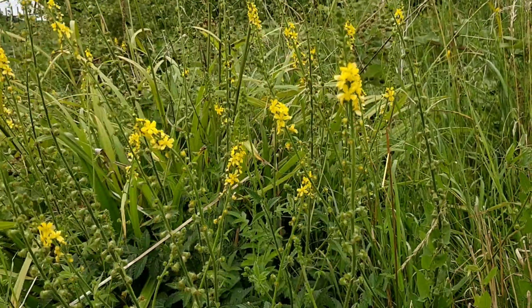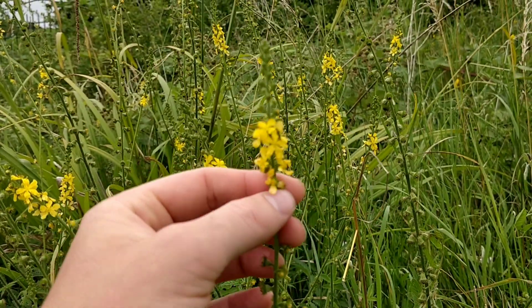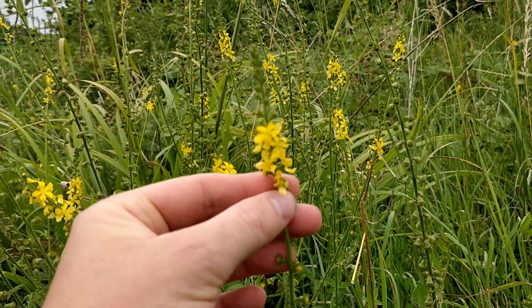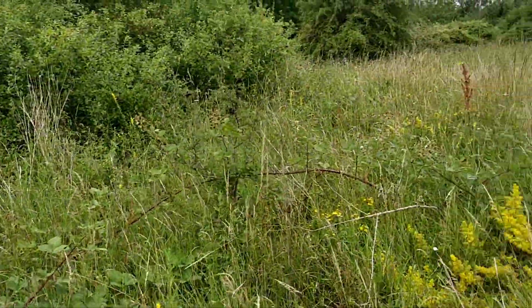It's a perennial herb that gets tall spikes of yellow flowers in summer, and it's quite common in grasslands, along roadsides and in meadows like this.